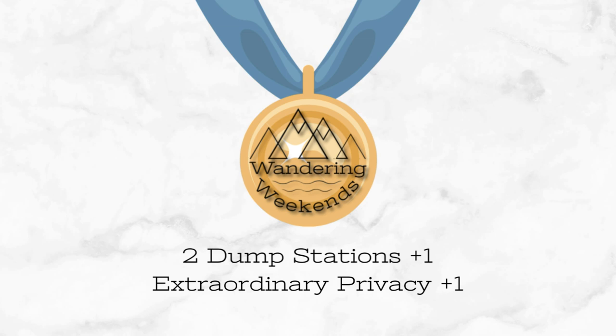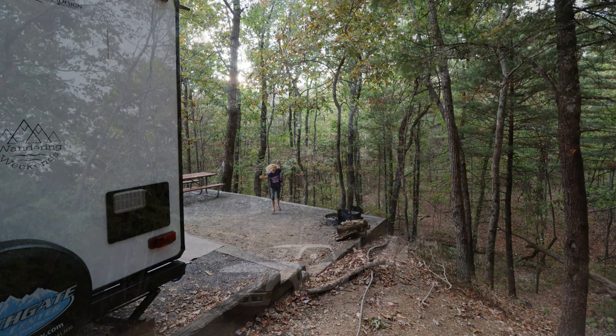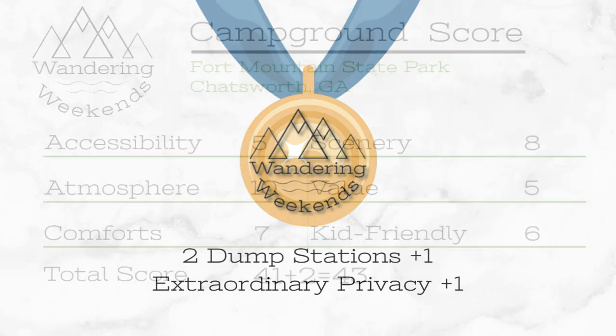Now, bonus round time. We do this to catch things that campgrounds do exceptionally well. Two bonus points for Fort Mountain. One — they have two dump stations, which is very much appreciated. And also, there's just an extra level of privacy that we haven't seen at state parks thus far. I wanted to give it an extra bonus point for that, because there's no doubt they could pack in a lot more campsites than what they have. But that's one reason we really love state parks — they don't try to just make as many campsites as possible. There's just so much privacy at Fort Mountain; they deserved that extra point.